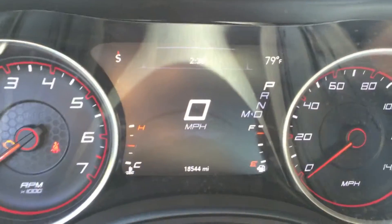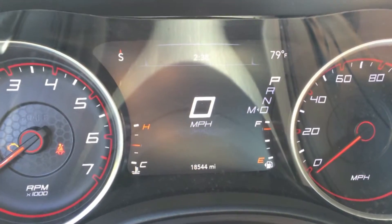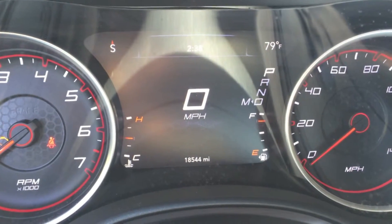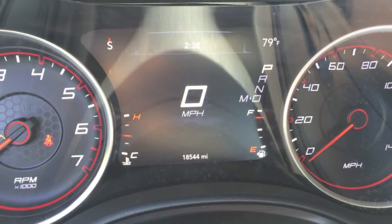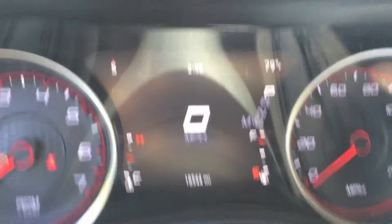Above the fuel gauge is Park, Reverse, Neutral, Drive, and then M for manual mode. This vehicle has manual shiftability when you shift it over. When you shift it down to D, it'll tell you which gear you're actually in as you're driving — so it'll go to like 1 through 8 in automatic mode. And when you shift it over to M, it becomes the gear you're shifting it to. So it's kind of neat.